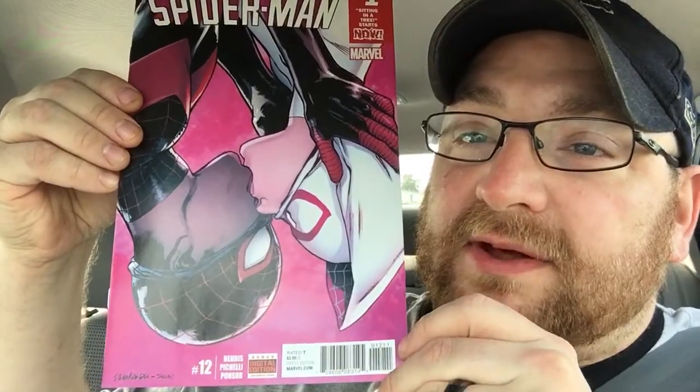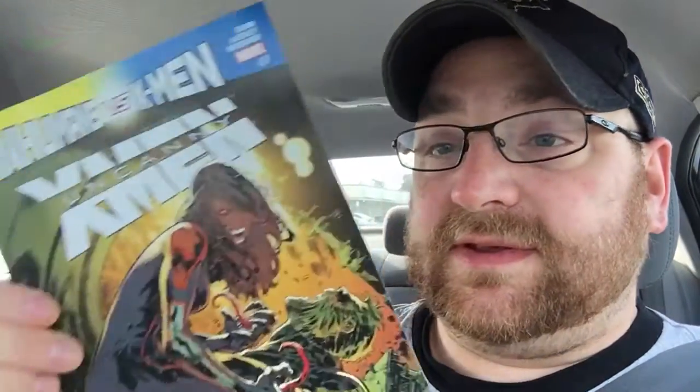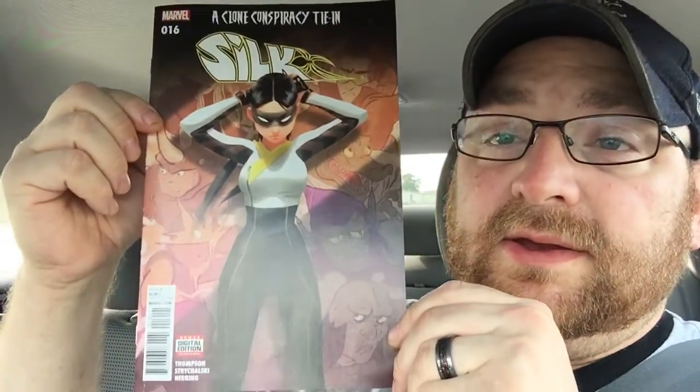Next one is Red Sonja number one — I thought this was the best cover so I grabbed that one. There were a couple good covers but I wanted to save a little money so I didn't get the other one. Next I got Spider-Man number 12 — what is Spider-Gwen doing to Miles? Get off my girl! Curious to see how this story plays out. I got Uncanny X-Men number 17 and the X-Men tie-in Renew Your Vows number three, and Silk number 16.